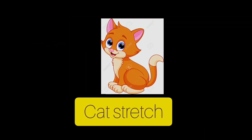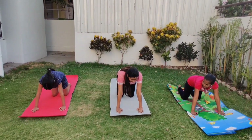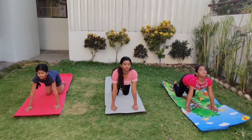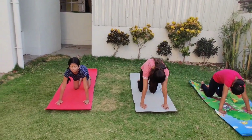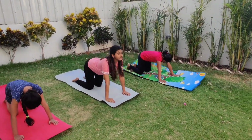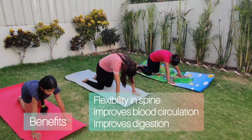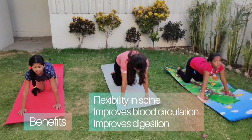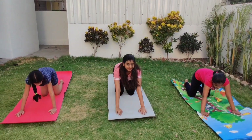Now we will do the cat stretch. Hands below the shoulders, knees below the hips. Breathe in, lift the head up, push the navel down. And as you exhale, bring the chin to the chest and push the back as much as you can. Again inhale, look up, and exhale, touch your chin to the chest. Breathe in and breathe out. Do this four to five times, then slowly come down and release the stretch.